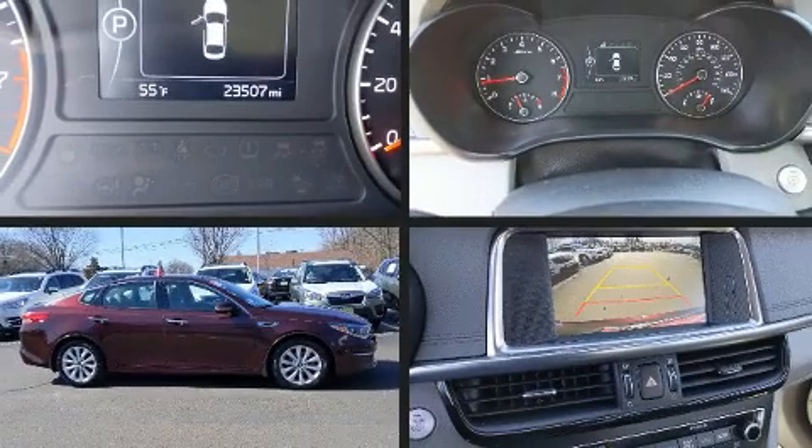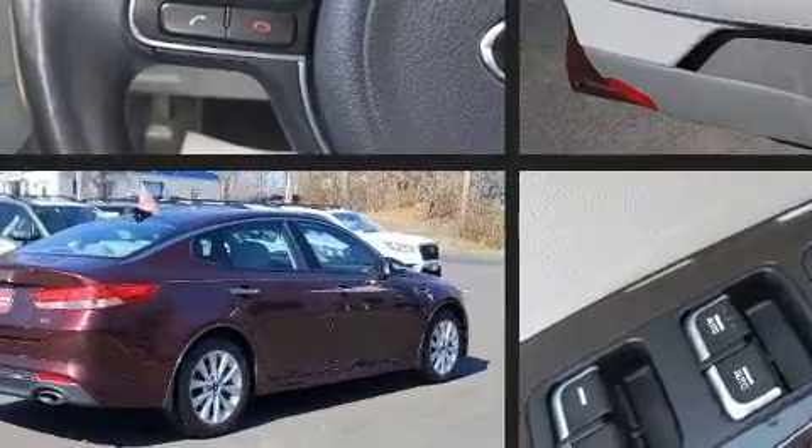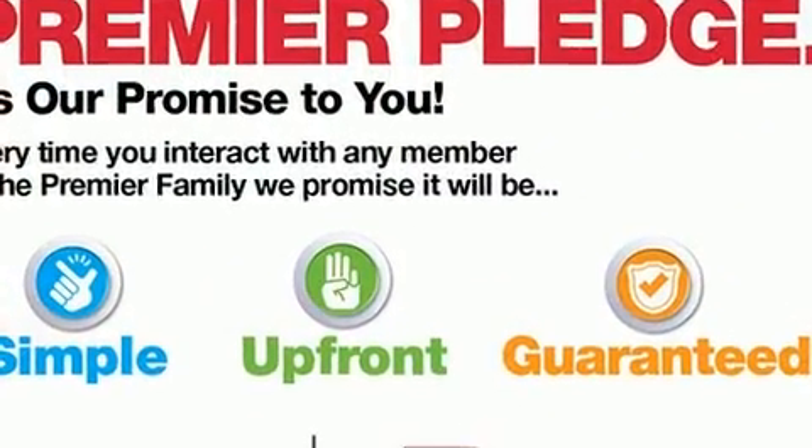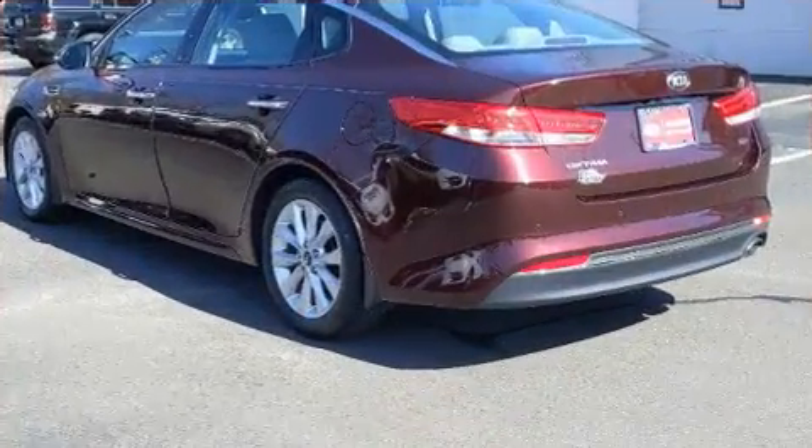The 2016 Kia Optima. Under the hood you'll find a four-cylinder engine with more than 170 horsepower. For added security, dynamic stability control supplements the drivetrain. Both high fuel economy and flexible performance are assured by the six-speed automatic